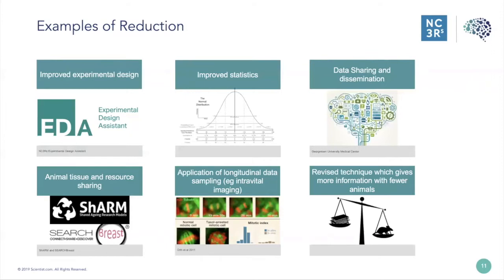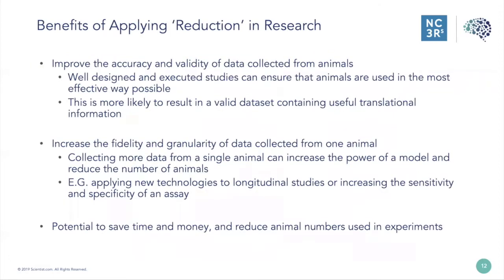Also falling into the reduction category are ways of sharing data and resources — animals, tissues, or equipment — between research groups and organisations. Benefits of applying reduction include improving the accuracy and validity of data collected from animals. A well-designed and executed study ensures animals are used in the most effective and efficient way possible, resulting in a valid dataset with useful translational information to inform the clinic. Collecting more data from one animal increases the power of a model and can reduce animal numbers — for example, applying new technologies to longitudinal studies or increasing the sensitivity and specificity of an assay. These approaches have the potential to save time and money as well as reducing animal numbers.